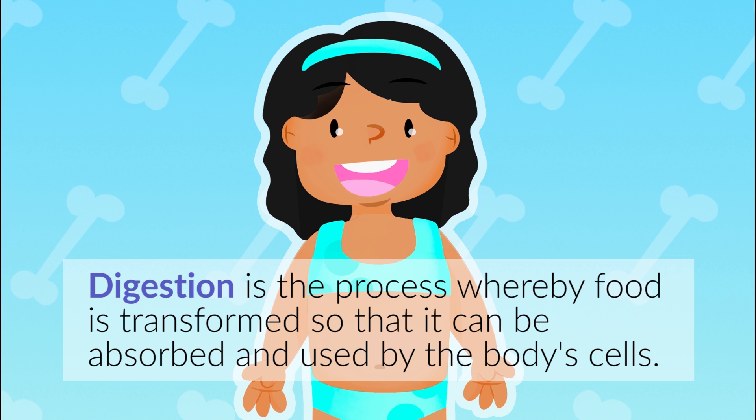Digestion is the process whereby food is transformed so that it can be absorbed and used by the body's cells.